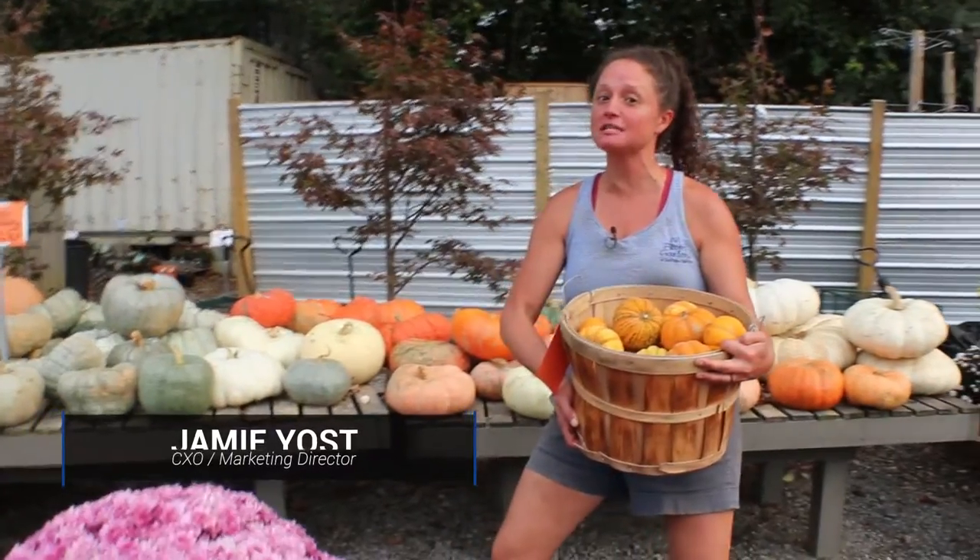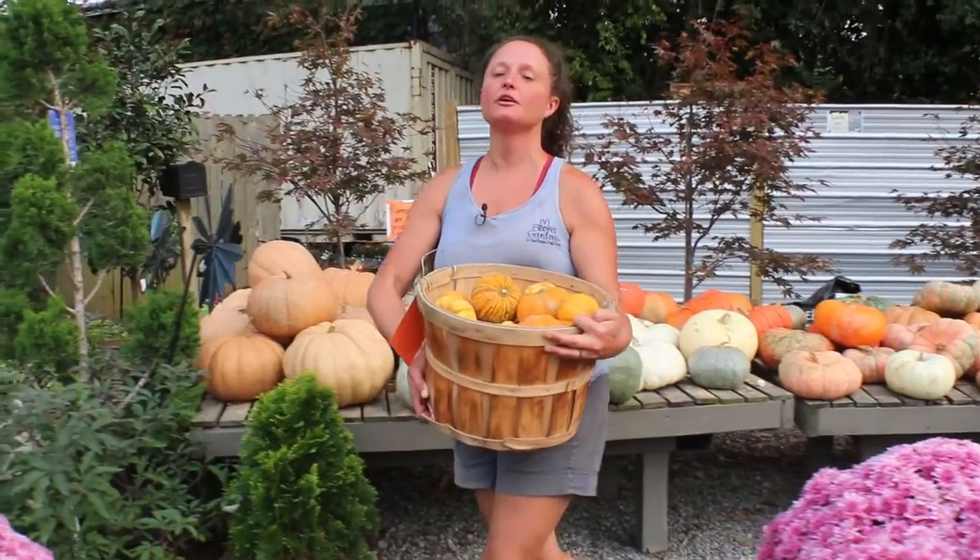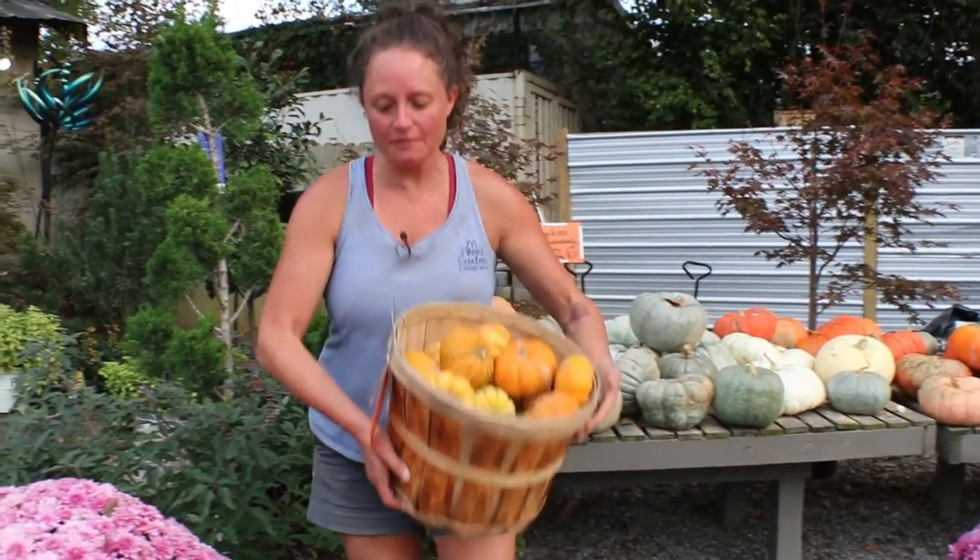Hey y'all, it's Jamie again here at JBI Secret Gardens, and I am here to talk to you today about our favorite thing here at the Garden Center — pumpkins. Different colors, different sizes, what affects their longevity on your front porch and more. Come on with me. We're talking pumpkins today.